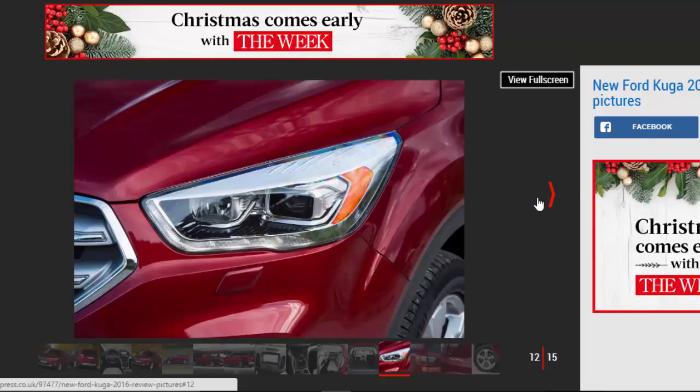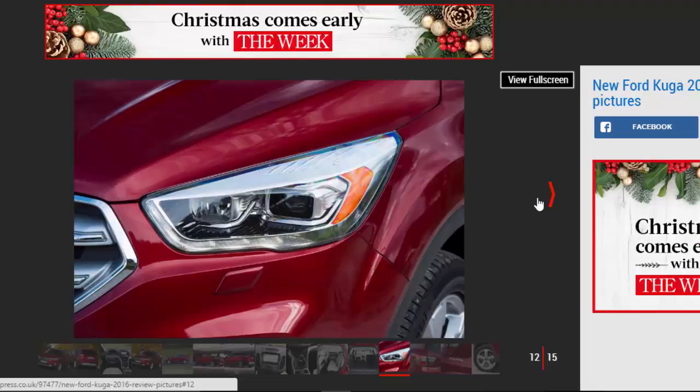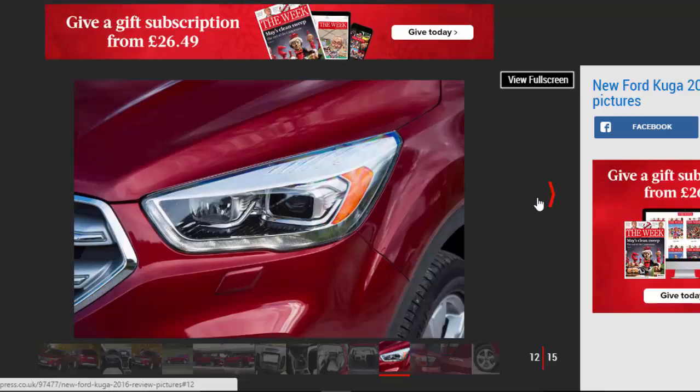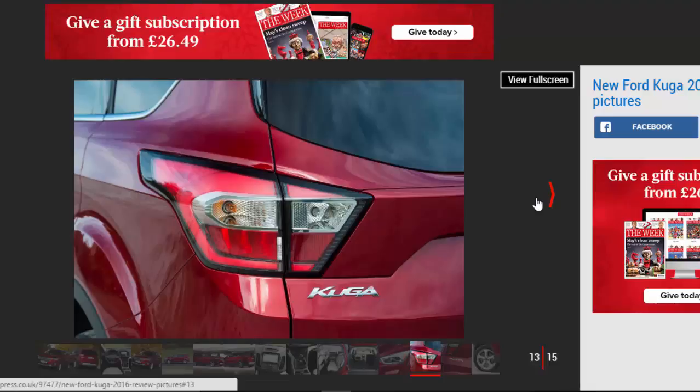It is easy to use, which beats the 3008's fiddly touchscreen system, but the Ateca proves that buttons and switches can help the dash look good as well as being functional. The seats, electrically operated in our car, are comfortable, and it's easy to find a good driving position in the Kuga.